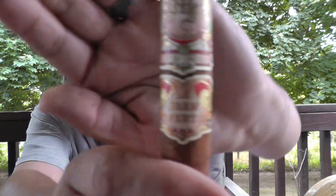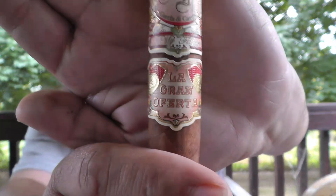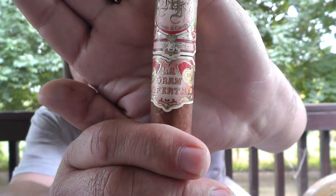I am taking you back in time this week. We're going back to see — I don't even know if it's focusing — anyway, it's the My Father cigar La Gran Oferta.